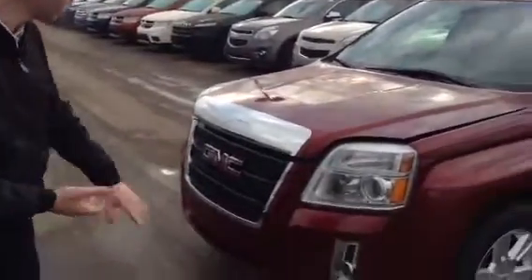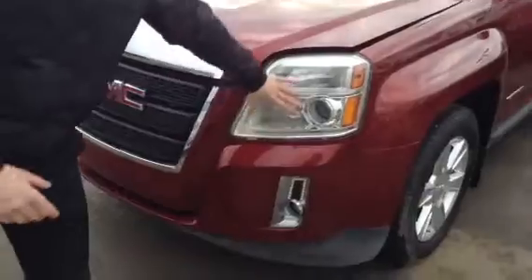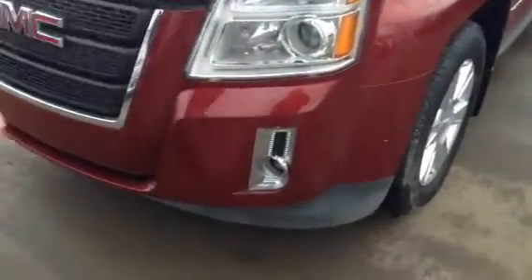We got a 2011 GMC Terrain in stock here. Nice burgundy in colour with the nice chrome accents in the front. Huge projector headlights as well as the fog lamps.